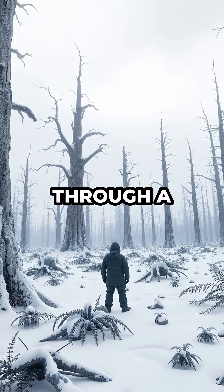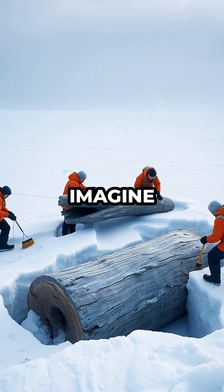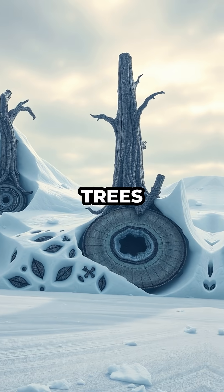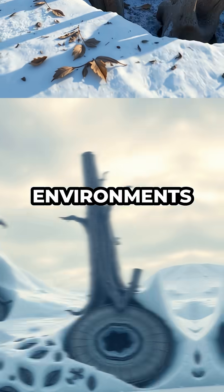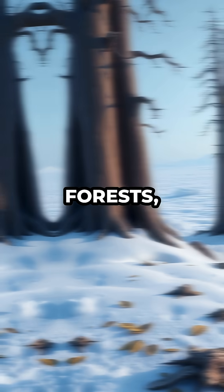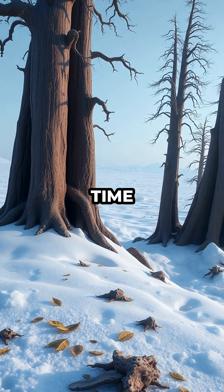Have you ever wondered what it would be like to walk through a forest millions of years old, hidden beneath layers of Antarctic ice? Imagine exploring a landscape where ancient trees once stood tall, now fossilized and preserved in one of the harshest environments on Earth. Welcome to Antarctica's Fossilized Forests — a destination so unique, it feels like stepping into a prehistoric time capsule.